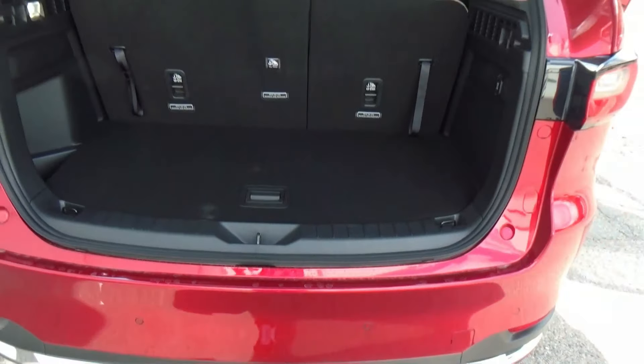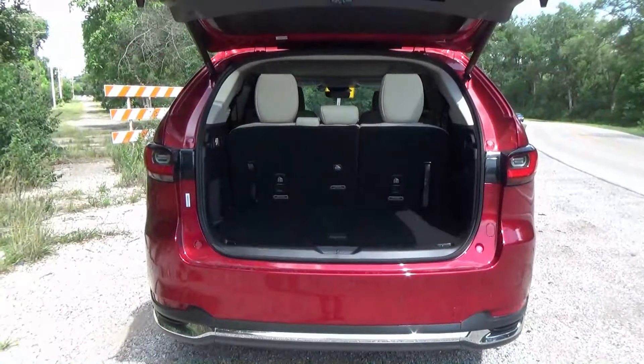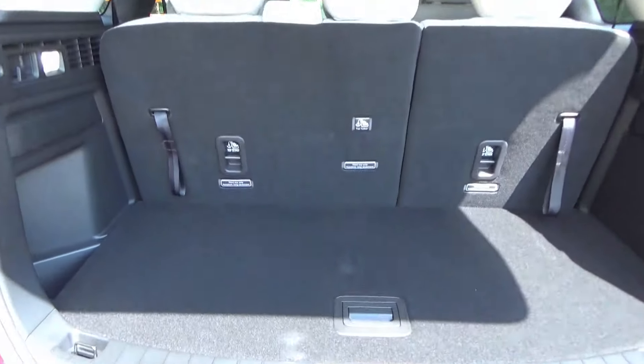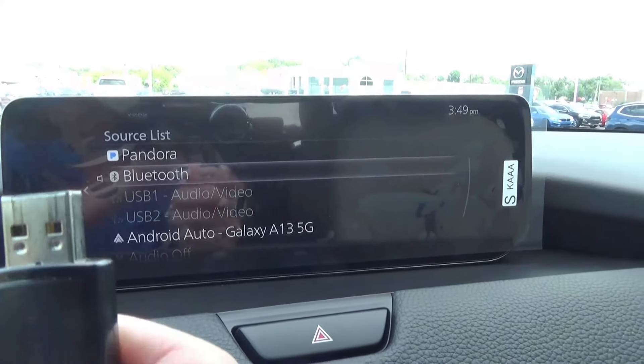The CX-9 had a more steeply raked rear design which didn't offer storage for tall boxes or suitcases. When you have two passengers in back on the Turbo S Premium Plus, this configuration offers the most rear cargo space at 15.9 cubic feet.